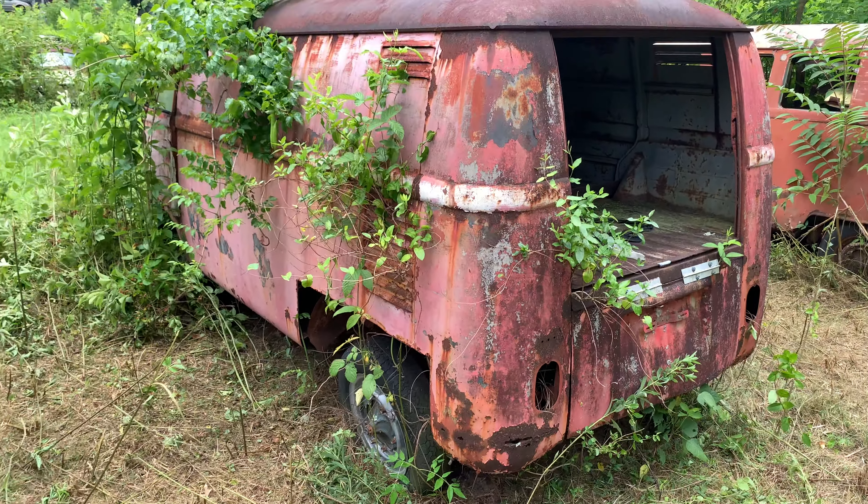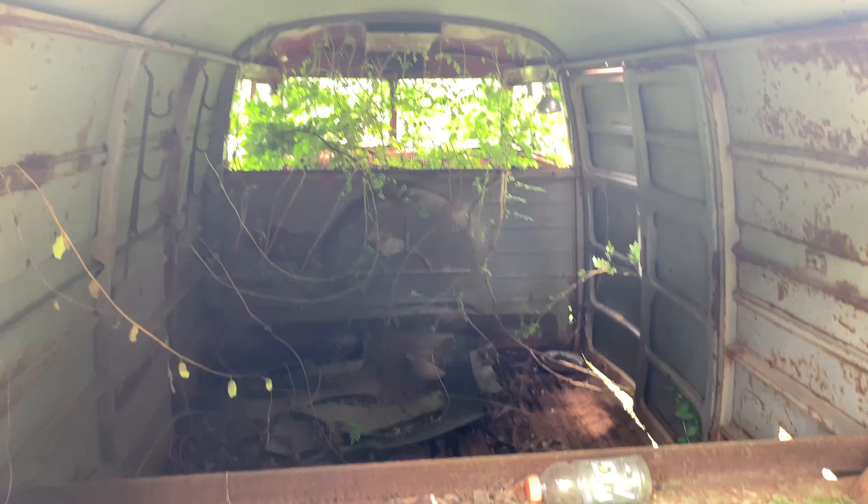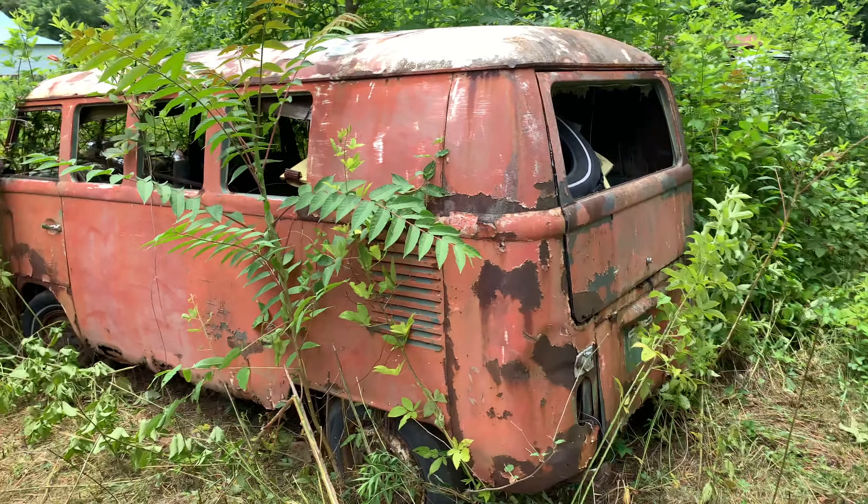Got this early panel here — actually not too bad. And this one here, possibly a Westie.